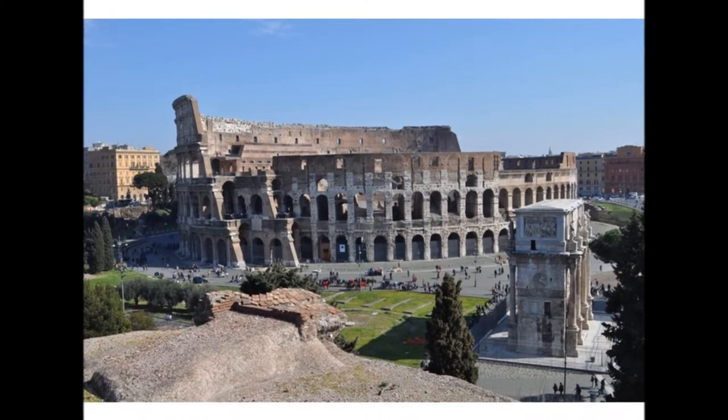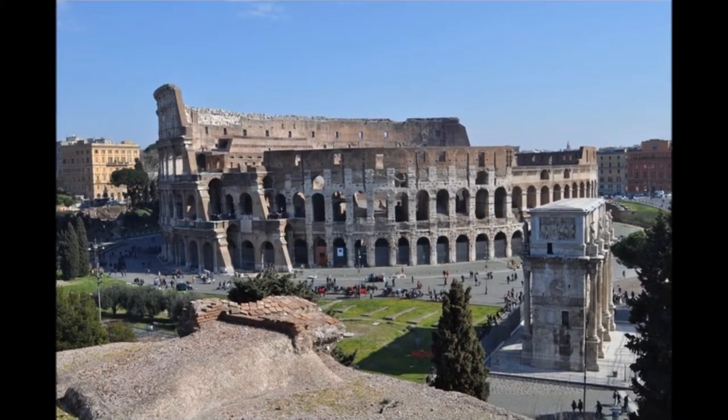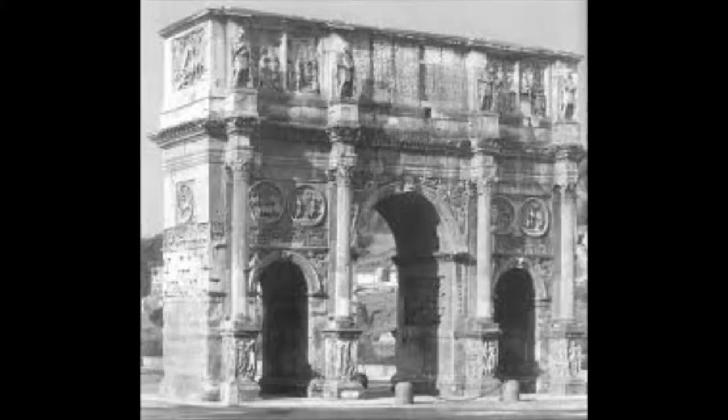It is made out of various materials, including Numidian yellow marble, Phrygian purple marble, and a few different shades of white and gray marble.